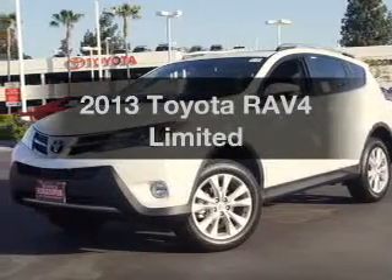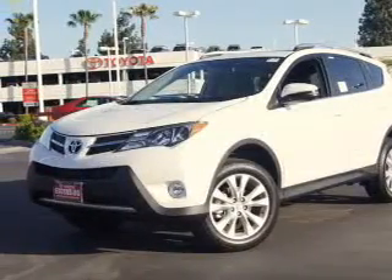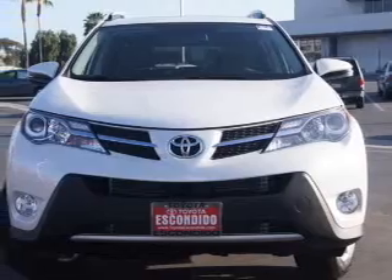Get noticed in this 2013 Toyota RAV4. This is the set of wheels you've been looking for.